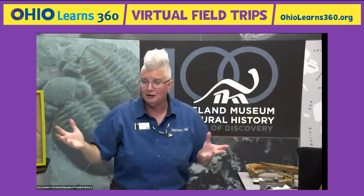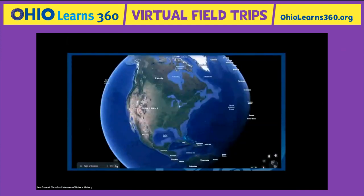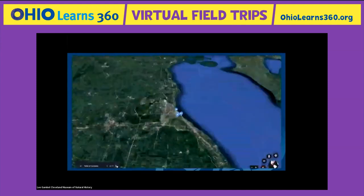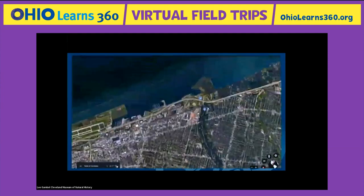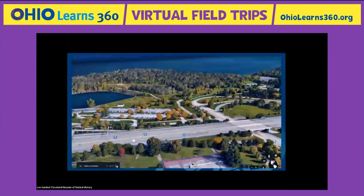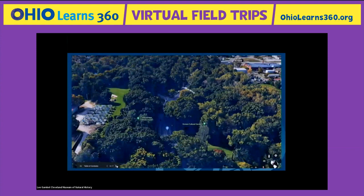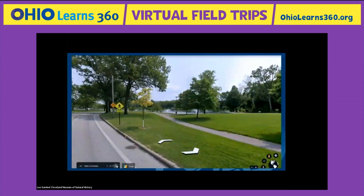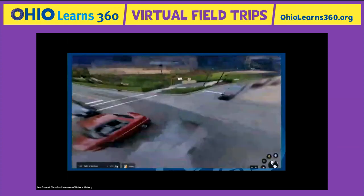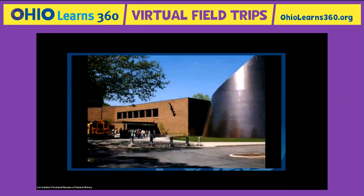Now, in case you're not from Cleveland — this has been advertised on the internet so you could be joining from anywhere — let me give you a quick visual of where this building is. Here we are floating in outer space looking at the United States, and thanks to Google Earth, you zoom in and there's Cleveland hanging out by the shores of beautiful Lake Erie. We head a little bit east, pass Burke Lakefront Airport, and find Martin Luther King Jr. Boulevard with beautiful forests and the cultural gardens representing different cultures of the Cleveland area.